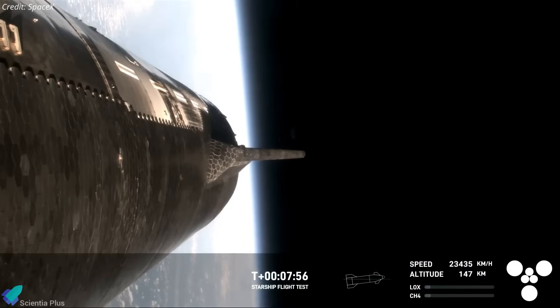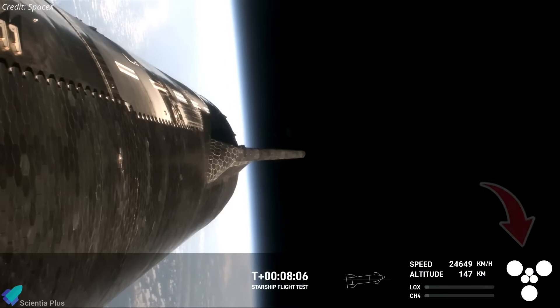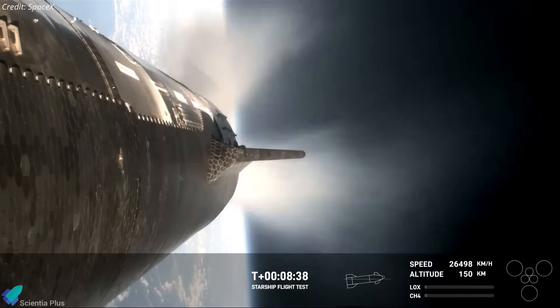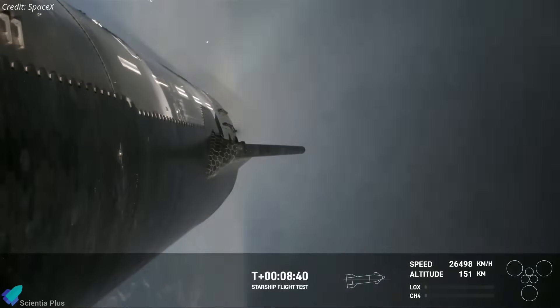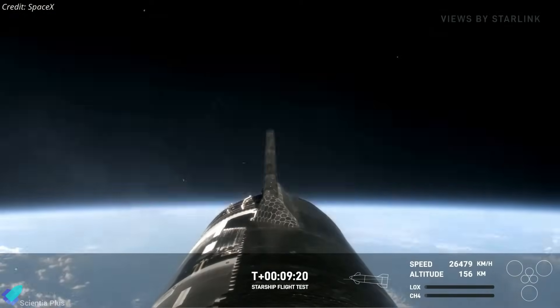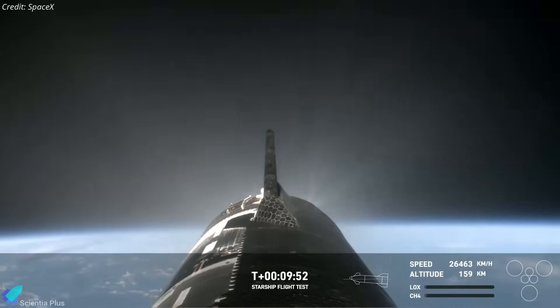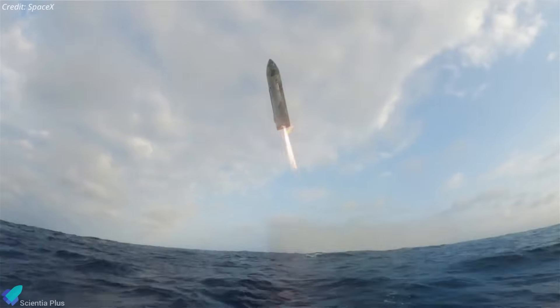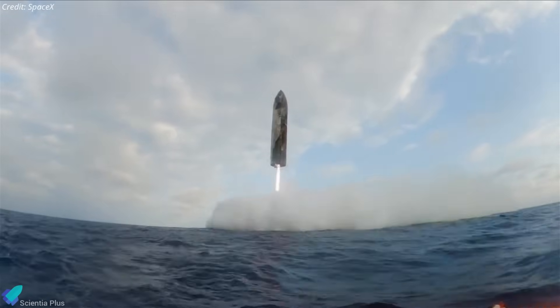If all goes well, Starship will complete ascent and reach SECO — second engine cutoff — about nine minutes after liftoff, marking a key milestone for Flight 9. After SECO, the ship will continue with mission objectives including Starlink payload deployment, mid-flight Raptor re-ignition, heat shield testing during re-entry, and a controlled landing burn followed by an ocean splashdown.